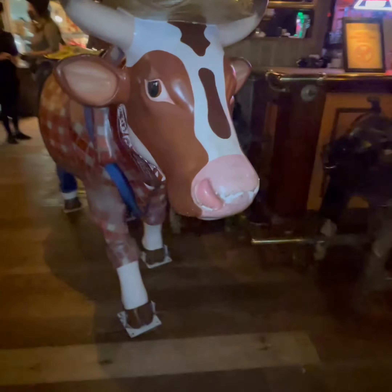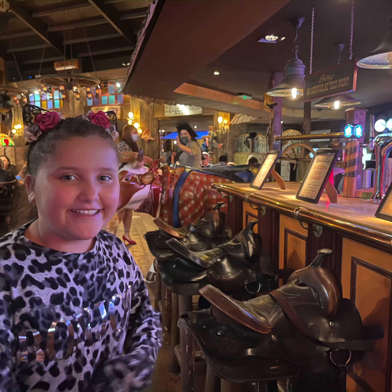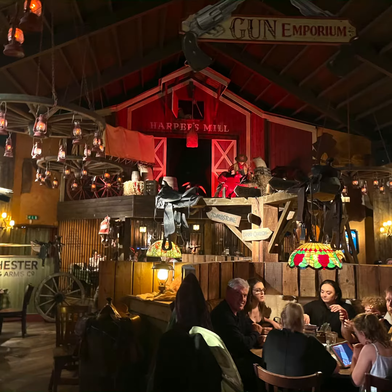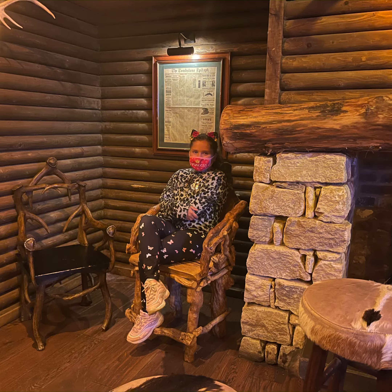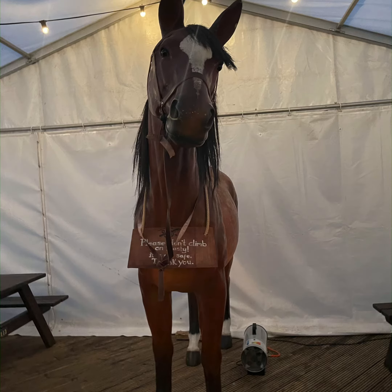Hey guys, welcome back to my YouTube channel! In today's video we are at this restaurant called Smith and Western — it's a cowboys-themed restaurant. It's really busy so you might not hear my voice, but it's really cool. Look guys, it's very cool — there's so much people here. There's even a cow right there, it's a statue. It's very awesome, look at that. It's very cool!